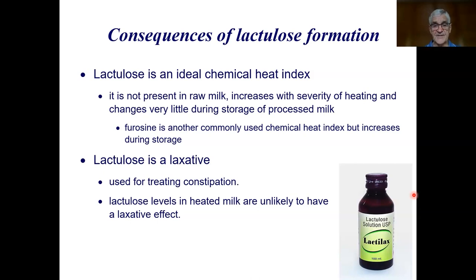Furosine increases during storage, and HMF also changes during storage, so neither is as good a heat index as lactulose. As a point of interest, lactulose is a laxative — you can buy it at the chemist for treating constipation — but the levels found in heated milk are unlikely to have any laxative effect.